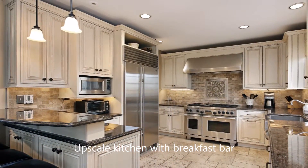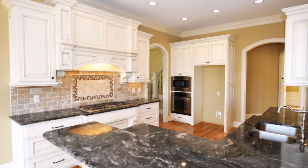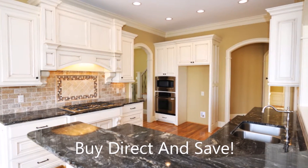Whether remodeling your kitchen, buying or selling a home, it's never been more affordable. Why pay more at the big box stores? Cut out the middleman and save.